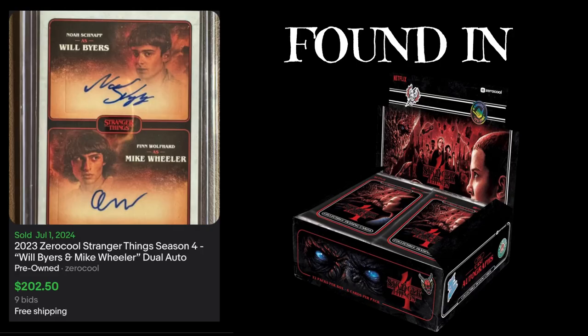Number two, we have the Mike Wheeler and Will Byers dual autograph. This is just a base card, not numbered, from season four. Two of the bigger names from the show — I'm not a big fan of how these cards look personally, but it's a nice card with two main characters. Not on card, but still can't complain.